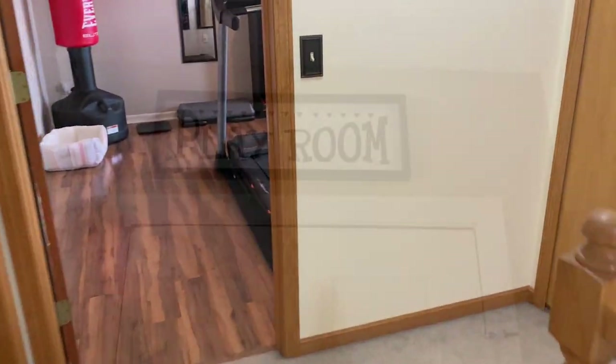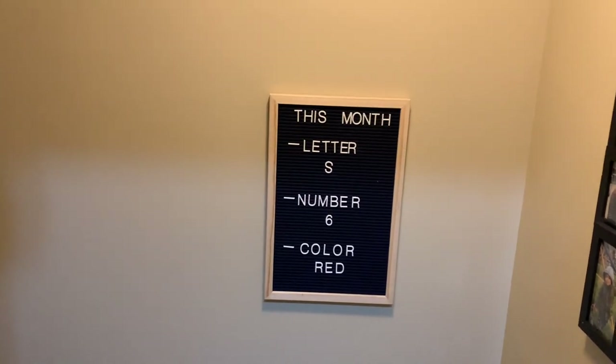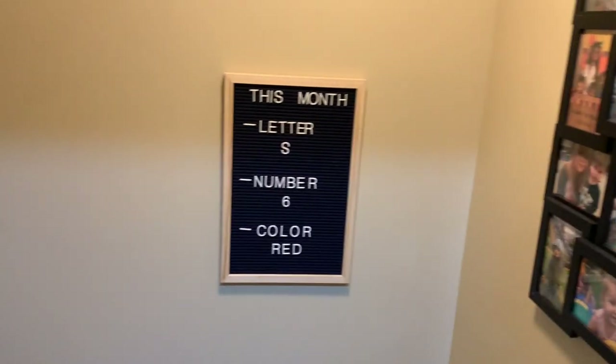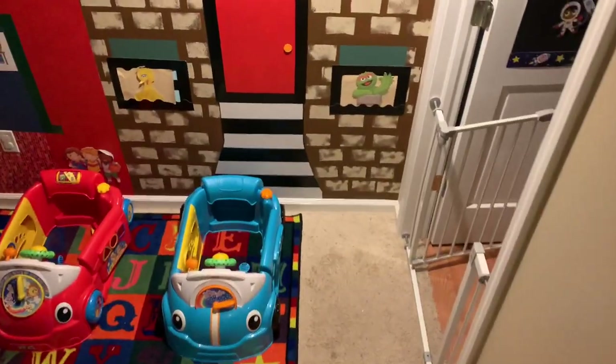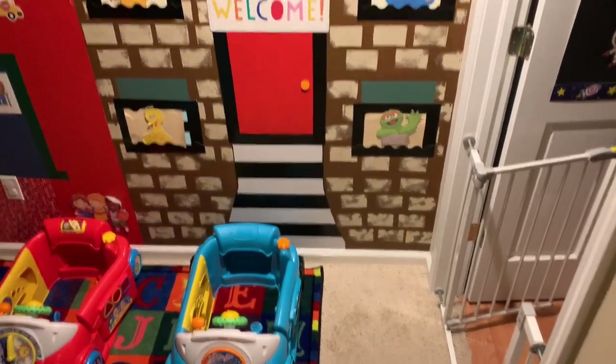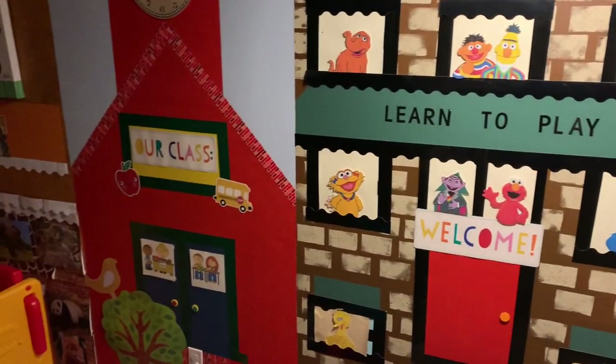Let's go downstairs and I'll show you our main daycare space. The first thing I want to show you on this wall is that I do a letter of the month, number of the month, and color of the month. Over here I have pictures of the kids. Immediately to your right is the preschool room. And as you can see, I've done murals all along the whole entire daycare walls.